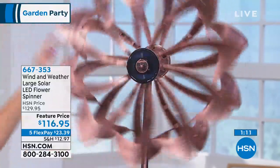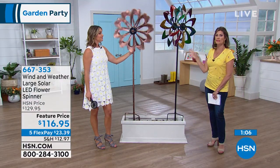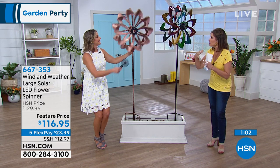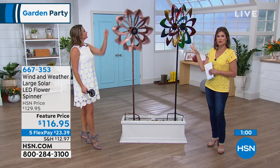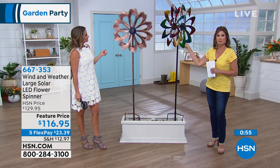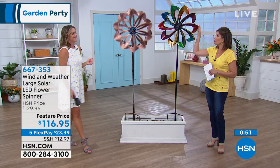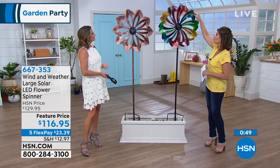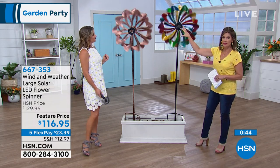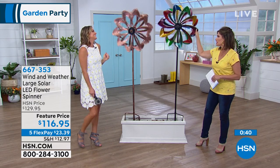$116.95 on this one. You can see two feet diameter on this. Obviously we're in a studio, so we're simulating the breeze here, but only two miles an hour is needed. Every time I spin it, it's like — whee! The LED lights on this are going to last you for three years. Because it's Wind & Weather, it can handle the elements — it can stay outside, handle the wind and the rain.